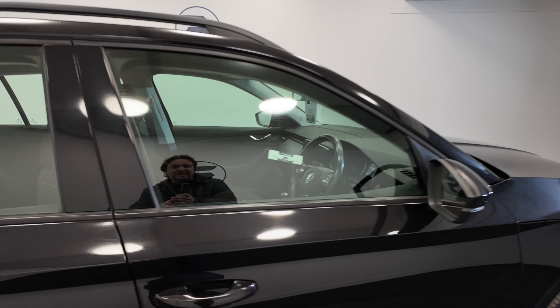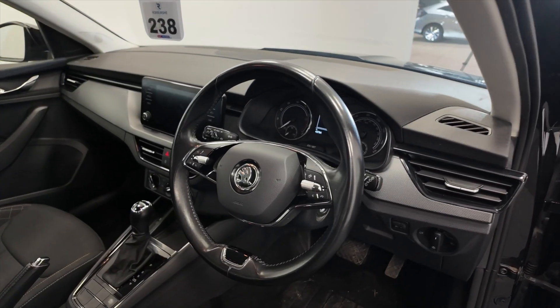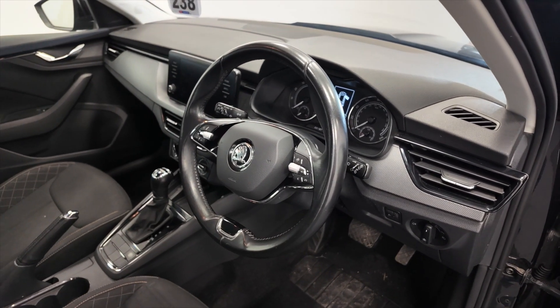You've got indicators on the wing mirrors there, and a multi-function steering wheel so you can take hands-free calls direct from the steering wheel. This car has done 43,784 miles.